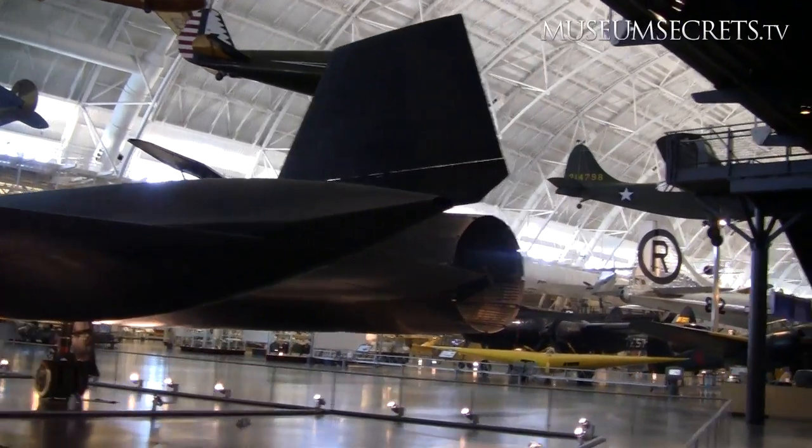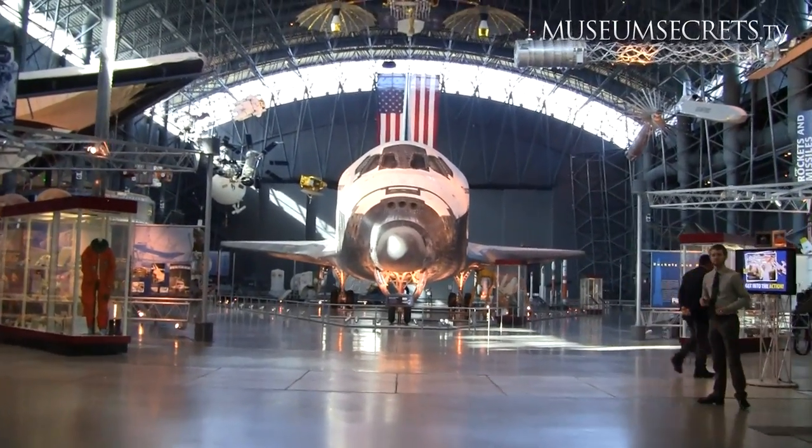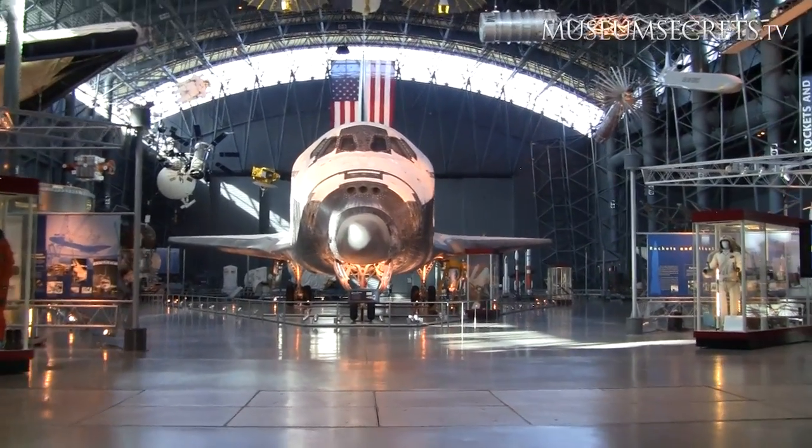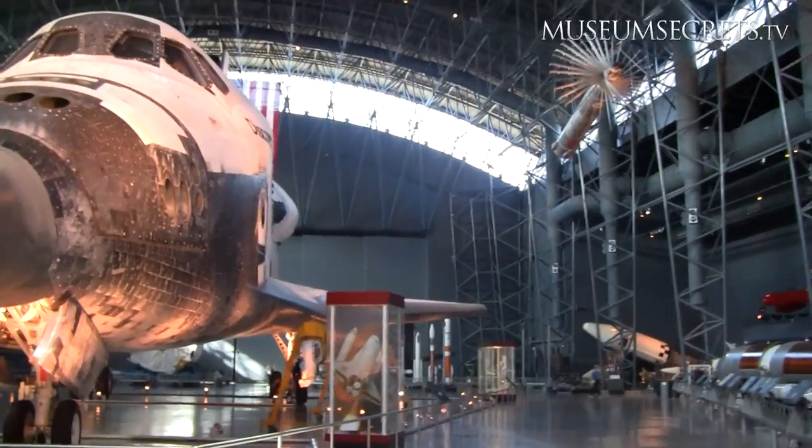Now we're coming into the James McDonald Space Hangar and the first thing you see when you come in is the Space Shuttle Discovery, which we just got in April. It's one of the most significant orbiters. It flew the most missions, had the most significant missions, flew every type of mission. And we're very excited about it.